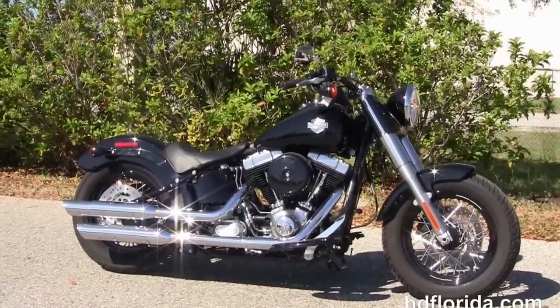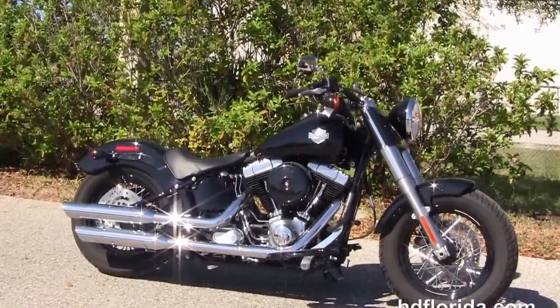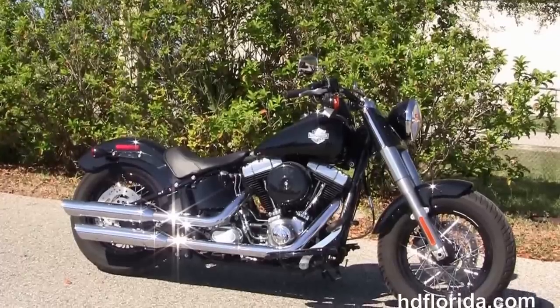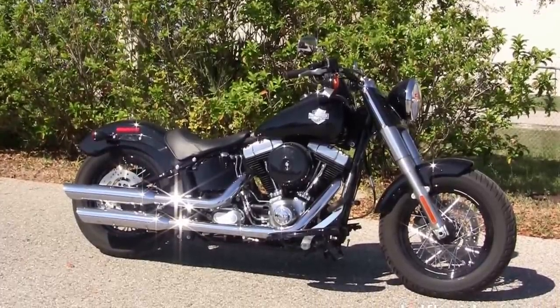Here at the world-famous Harley-Davidson Florida, all the bikes are fully serviced and safety inspected. We take anything on trade — import motorcycles, cars, campers, trailers, boats, RVs, ATVs — you name it, we take it as long as we don't have to feed it.